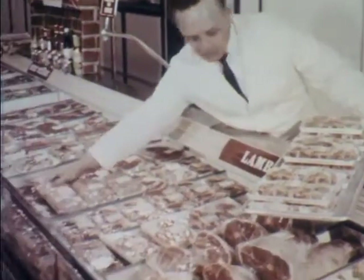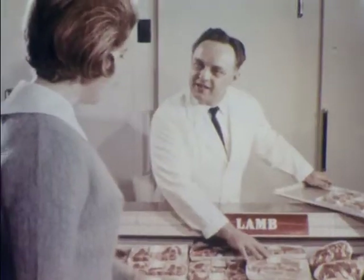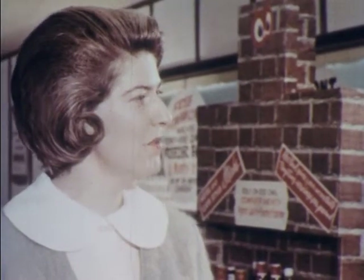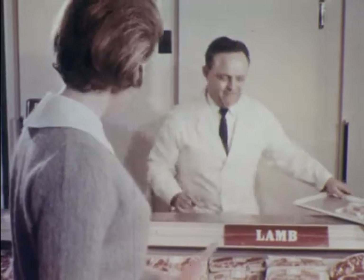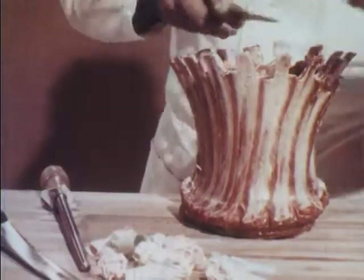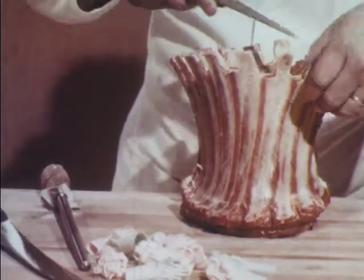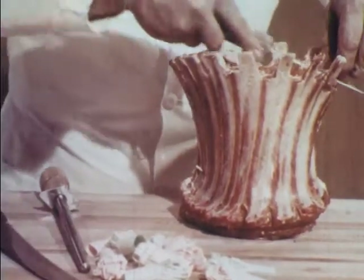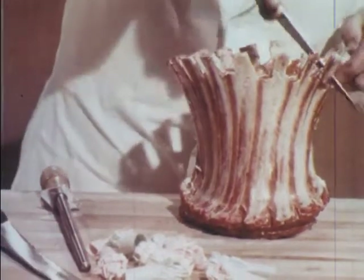You'll be surprised at the wide variety of lamb available at your market. Most cuts are in the cooler, but when you're ready for a special cut, your meat man can have it for you in a few minutes. It takes special skill to prepare cuts like the famous crown roast. Two or three rack roasts are bent outward and stitched together to form the crown. Be sure to request French rib ends for a special touch in your own kitchen.